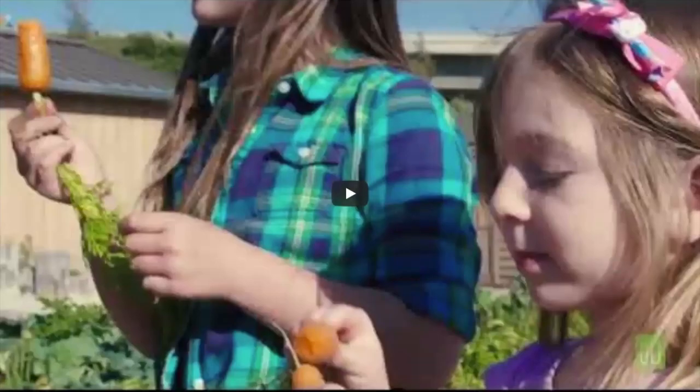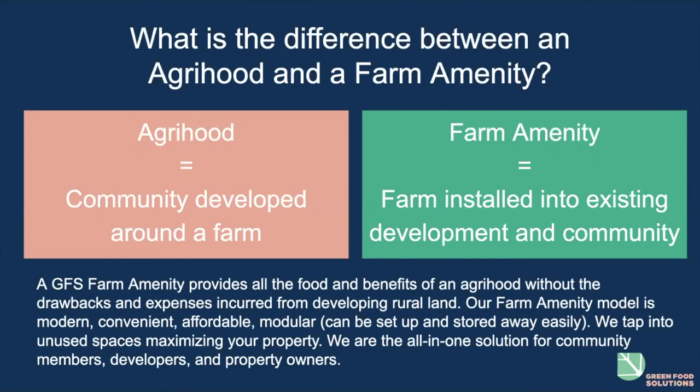While we've been showing farm amenities as urban solutions, they're also great in the suburbs. Some are called agri-hoods — as Green Food Solutions, our farm amenities provide all the food and benefits of an agri-hood without the drawbacks like expenses from developing rural land. Our farm amenity model is modern, convenient, affordable, and modular — it can be set up and broken down and stored easily. We tap into unused spaces, maximizing the property, and are basically an all-in-one solution for community members, developers, and property owners.